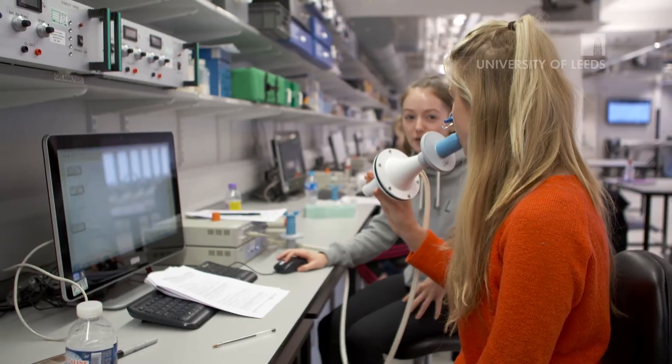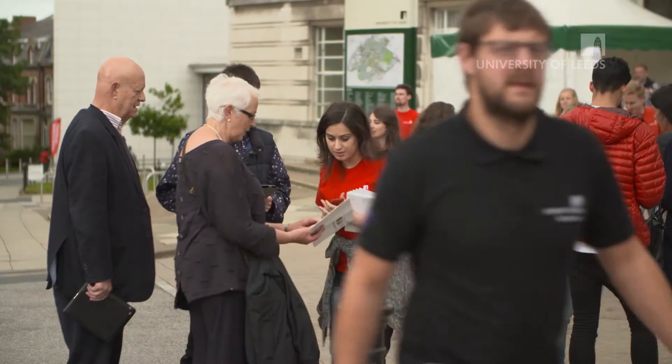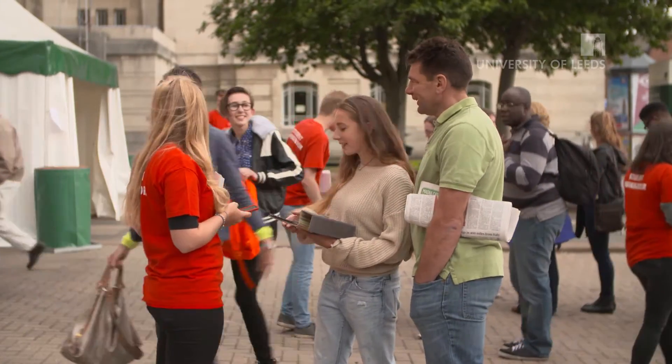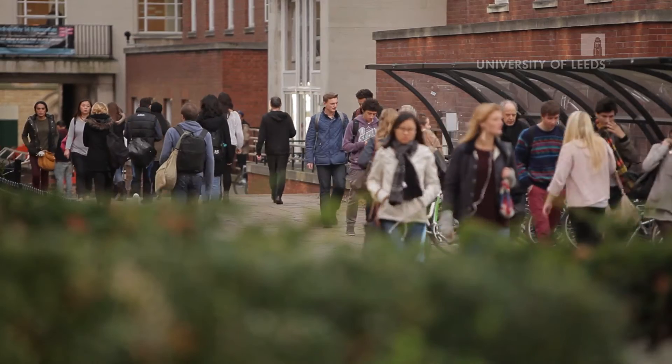I knew I wanted to do something biological based because that was my favourite subject, so I thought human physiology. I went to a lot of open days for different universities and even though the course might have a similar name, the modules are very different. It seemed really structured to what I wanted to do. The campus just felt like a homey feeling, so Leeds was perfect really.